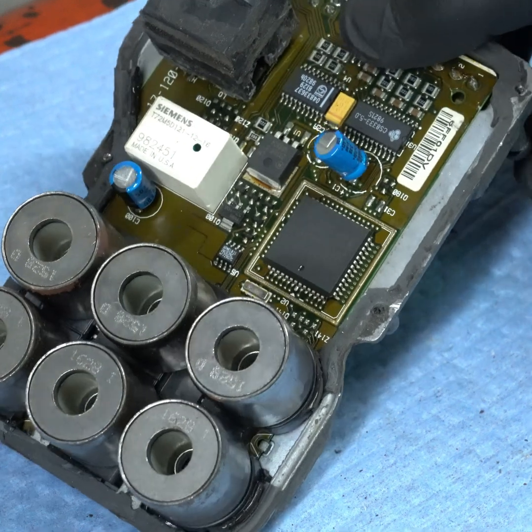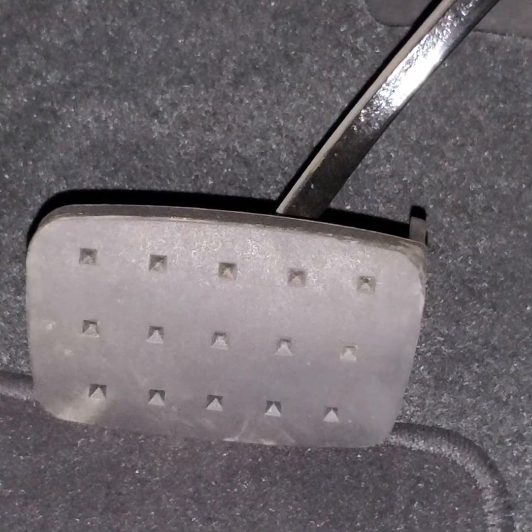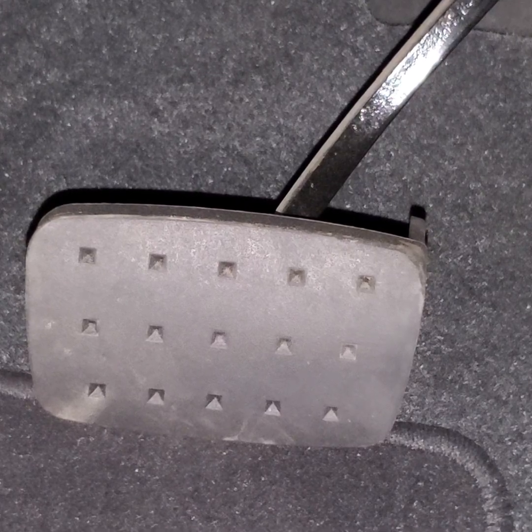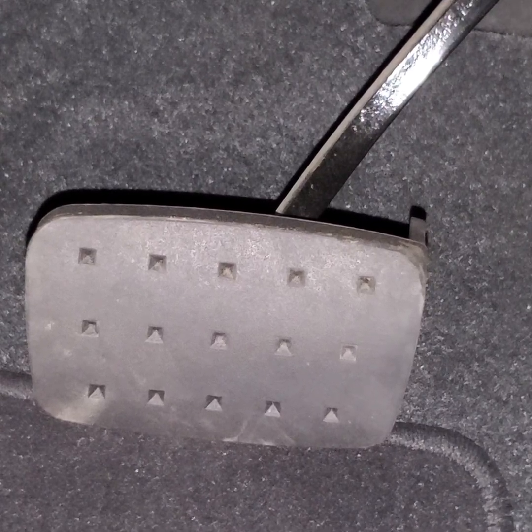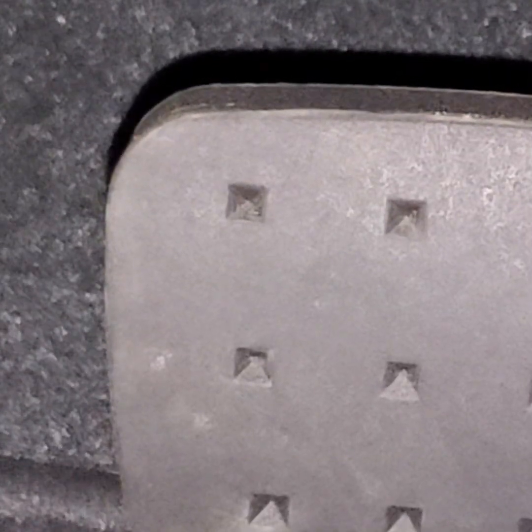If you look closely at the brake pedal, you will even see it move a little bit with the various clicks. Here's a super close-up so you can see the tiny movement.